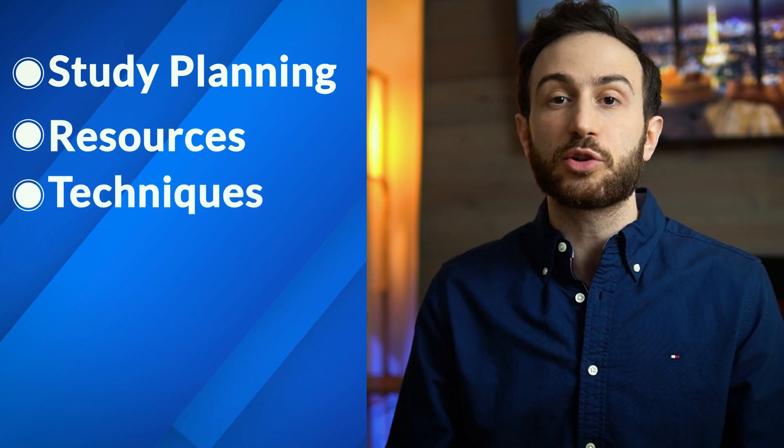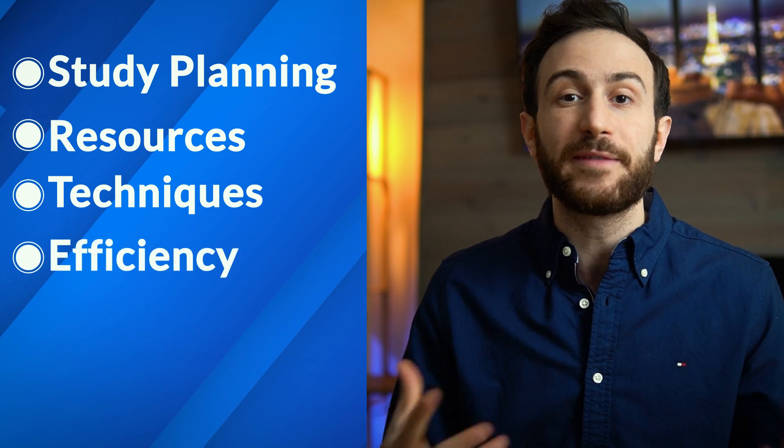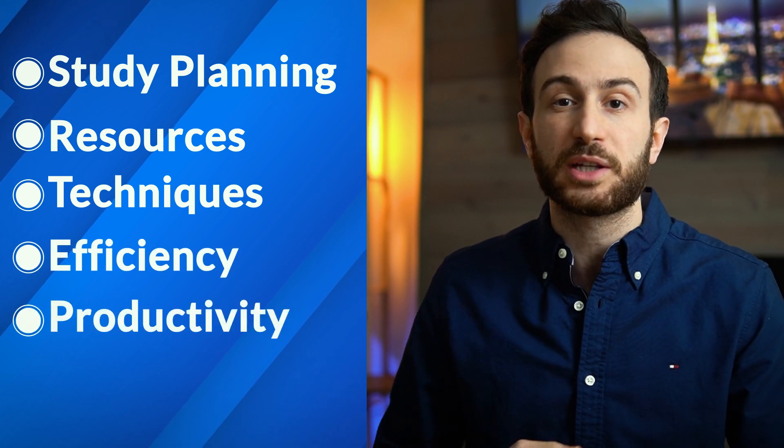Starting from the overall study planning and resources, going into techniques on how to increase the retention of information, how to study effectively, and how to increase your study productivity.